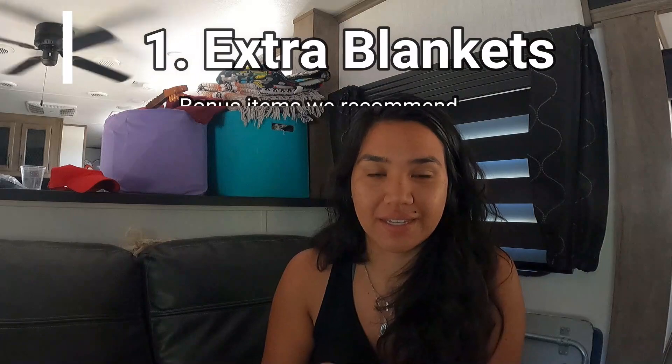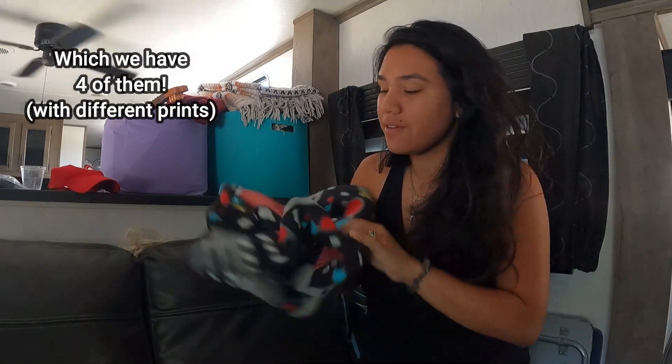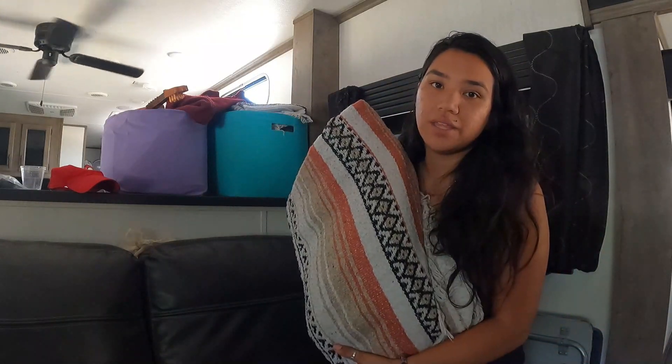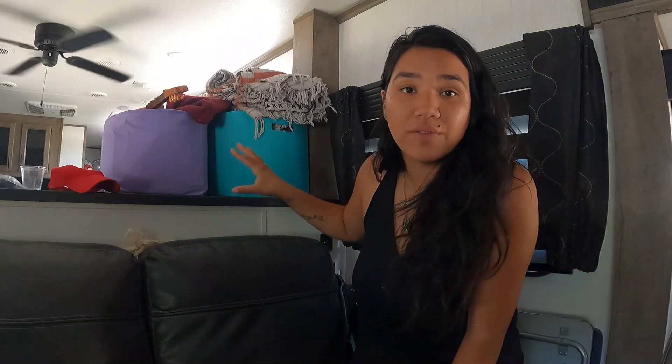Another item we think is pretty essential is extra blankets. We've used ours whether watching a movie in the family room, sitting by the bonfire, or when guests use them. We got some as we traveled — some from Walmart for $5, and others from truck stops or souvenir shops in Utah and Arizona for around $14. They're super warm and comfortable, and they let you keep your bedroom blankets in your bedroom.